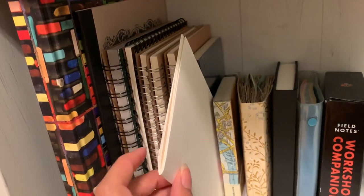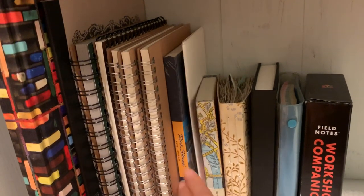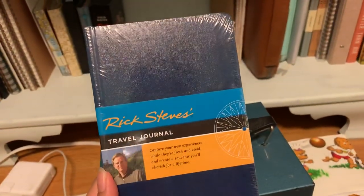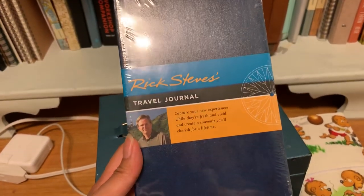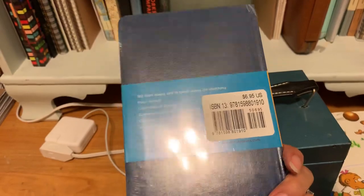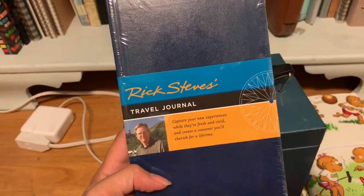This is just a watercolor insert — a couple of pieces of watercolor paper I folded together. And I got this at the Rick Steves bookstore or shop in Edmonds — it's a travel journal with lined paper. I love Rick Steves and I love his stuff.